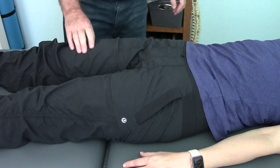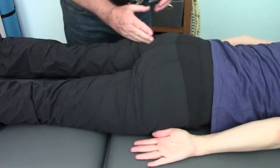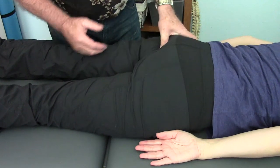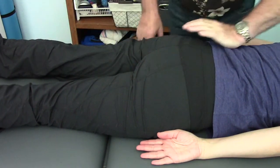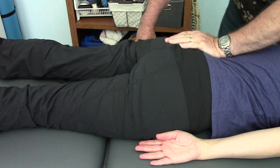I ask her to lie on her stomach. The sacrotuberous ligaments on each side feel rock hard, and that ligament is supposed to have some give. When I try and spring superiorly, there's no give. When I try and spring inferiorly using 20 to 30 pounds, there's no give.